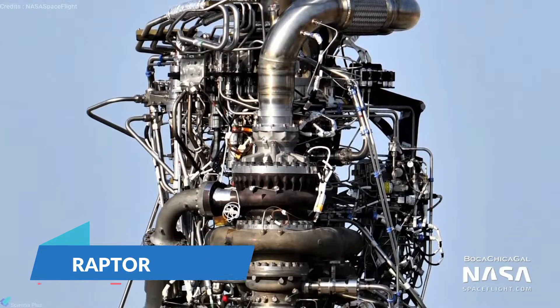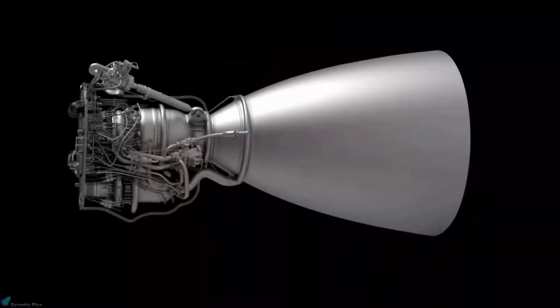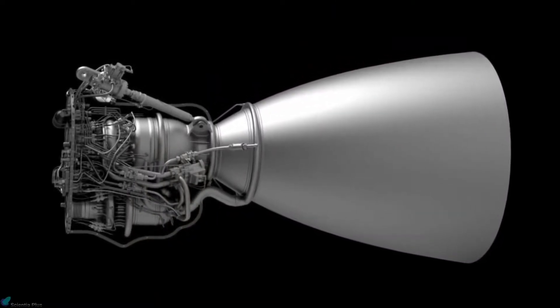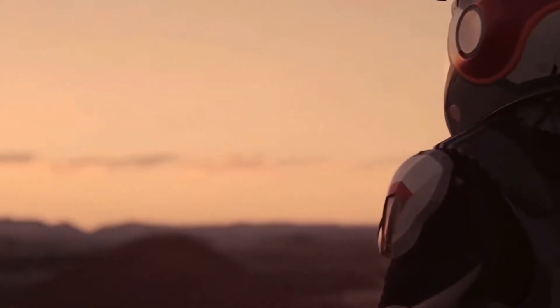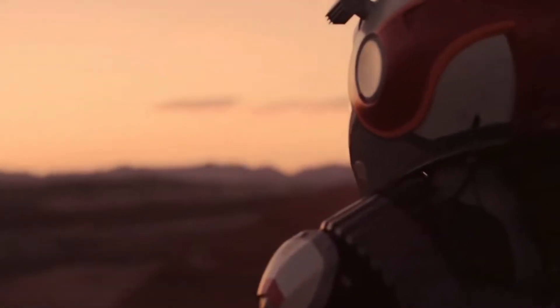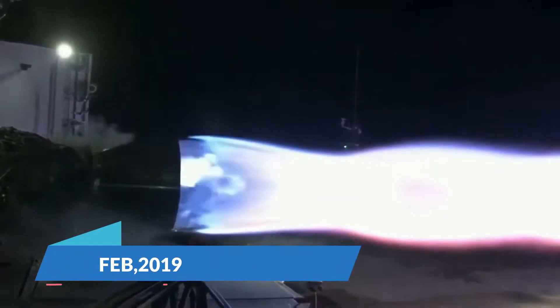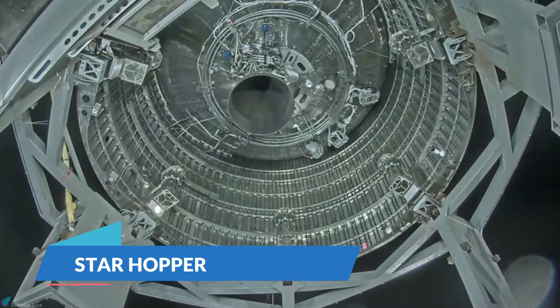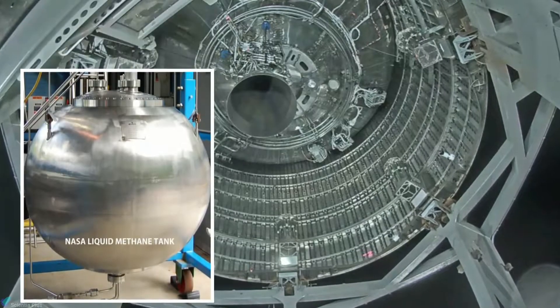Raptor is designed to power SpaceX's new reusable vehicles: the Starship spacecraft and the Super Heavy rocket. Combined, these vast machines are designed to take up to 100 people into space, possibly to the moon and Mars, with a tentative launch of humans around the moon planned in 2023. SpaceX tested the first flight-ready version of Raptor in February 2019, flying it for the first time on a hop test of a Starship prototype called Starhopper. The engine has been in development for the better part of a decade, going through a number of iterations.